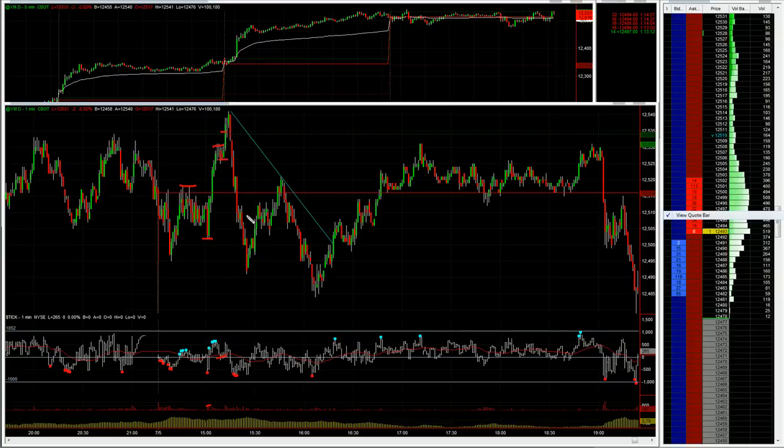Then would you believe it — we got a surprise move in the other direction. I still consider this a surprise move. I actually took a little short at 37, but I thought I was being a little bit cheeky with that and just took it out for five tick profit, which is a shame really.